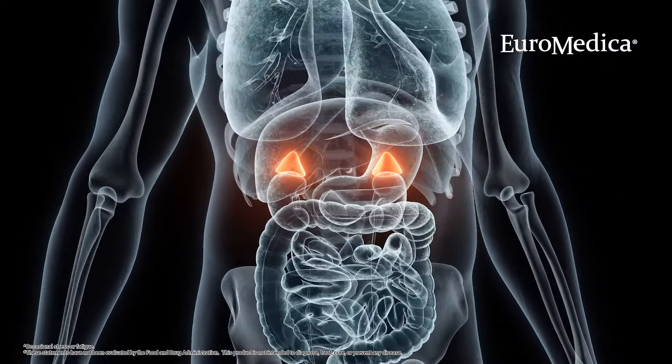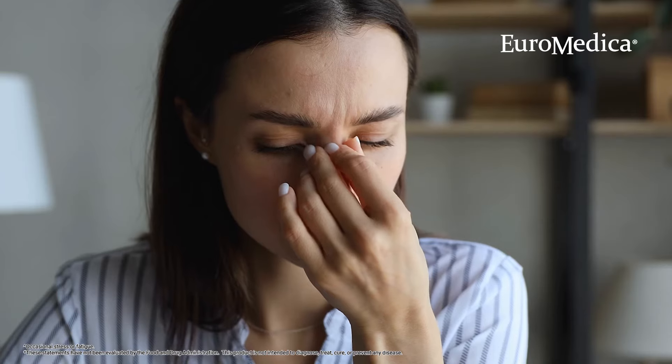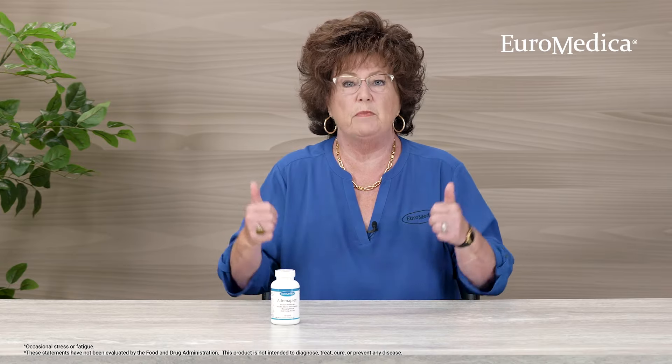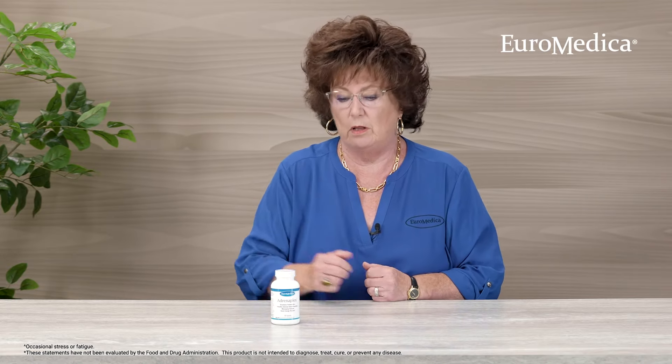Our adrenal glands do such an important job in our bodies of helping us respond to stress and respond to emergencies by pumping out the kinds of hormones that our body utilizes to stay alert and be vigorous, strong, and fast. We know their role in the fight or flight type of mechanism. But those adrenal glands need support just like every other system in our body. Sometimes they need additional support to be at their most optimal level.